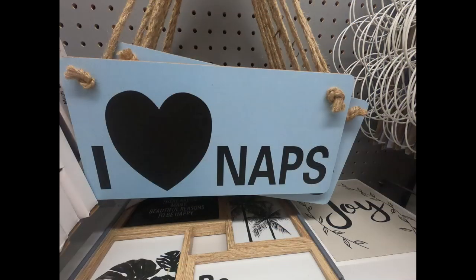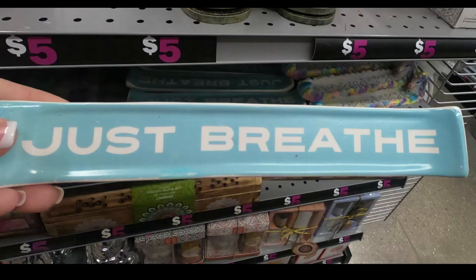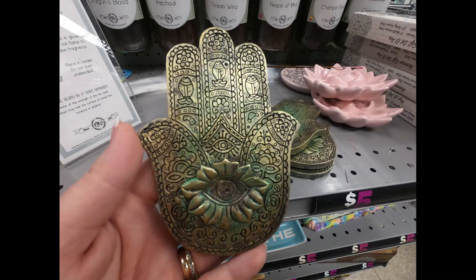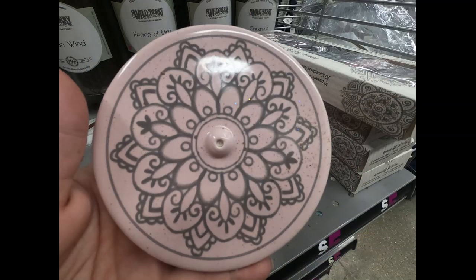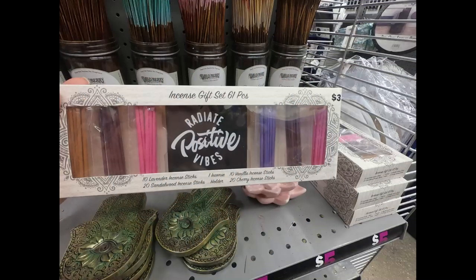They have some signs that say 'Gather,' and blue ones that say 'I Love Naps.' I also found some incense holders — a blue one that says 'Just Breathe,' the Namaste hand, the lotus flower which holds three different incense, and one with a mandala on the front. They also had whole incense gift sets.